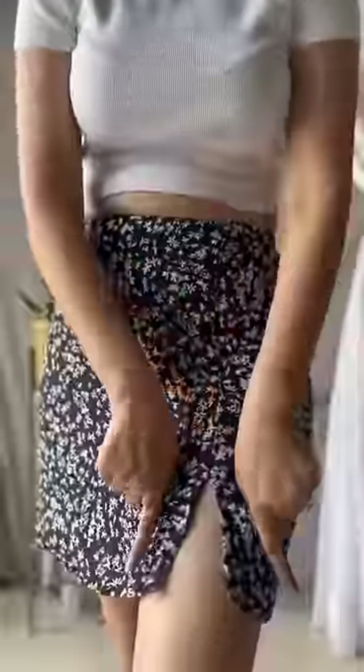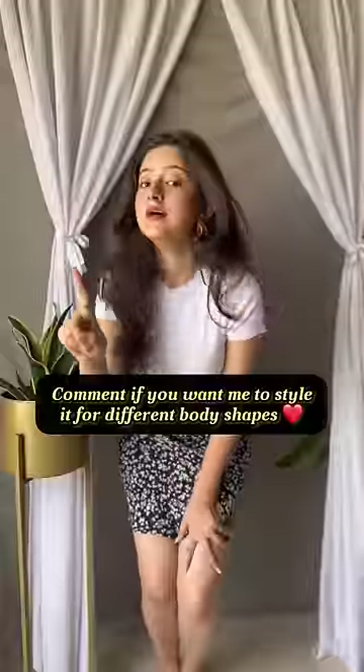C: An A-line skirt like this is great for most body types as it is fit and flare — it always creates balance. The small slit just adds to the oomph factor, though styling would be different for different body shapes.